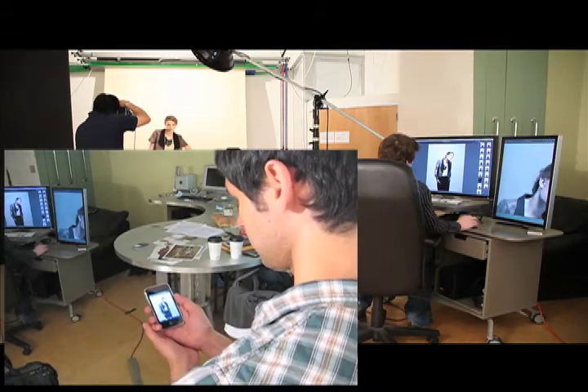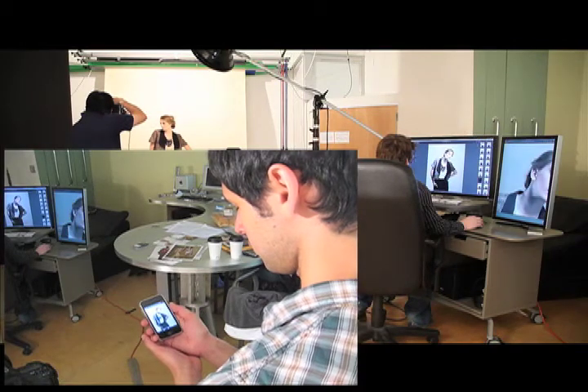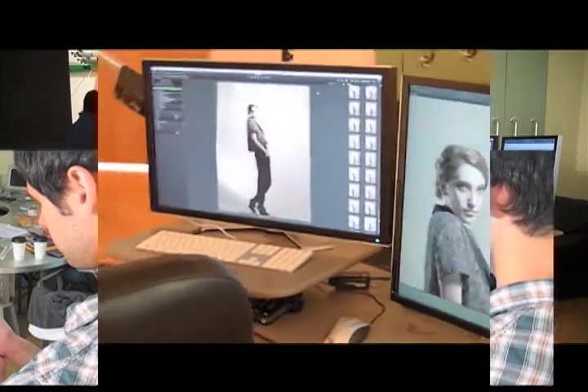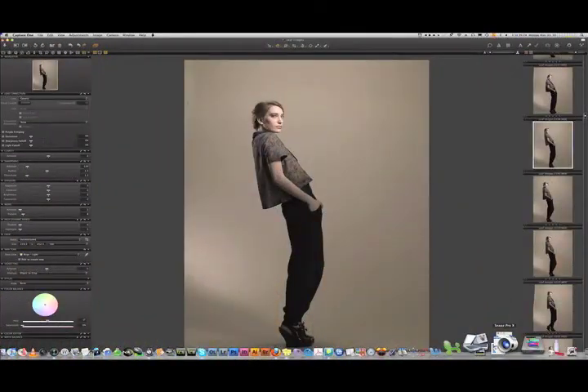Right now, technically you are only supposed to be able to do it with a much less advanced, less powerful Leaf capture software. Phase One Capture One Pro is considered to be the best tether and raw capture software available and the best known workflow.